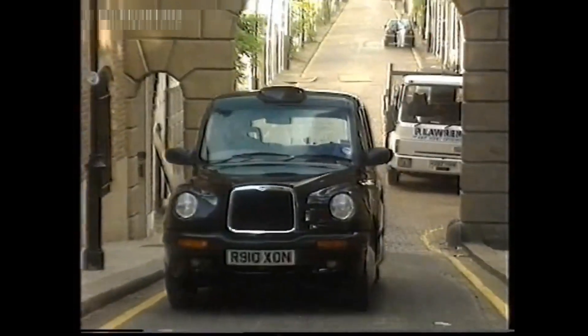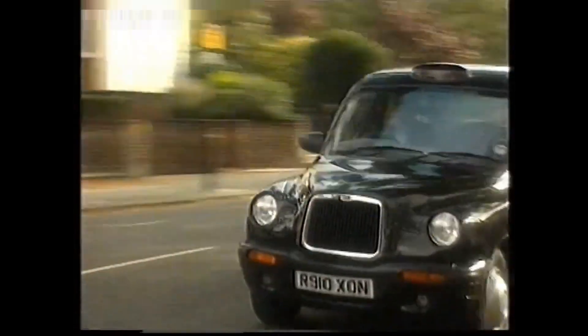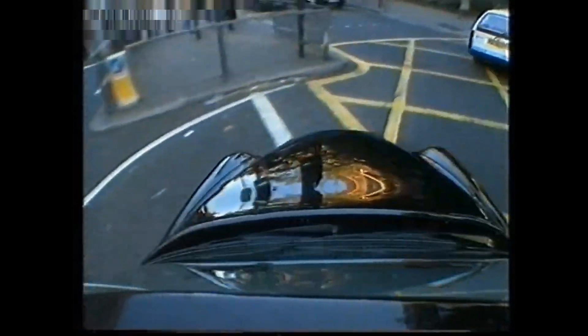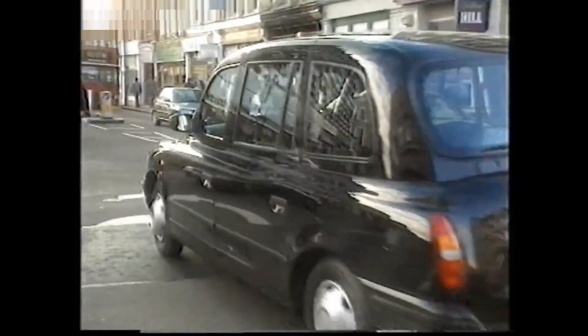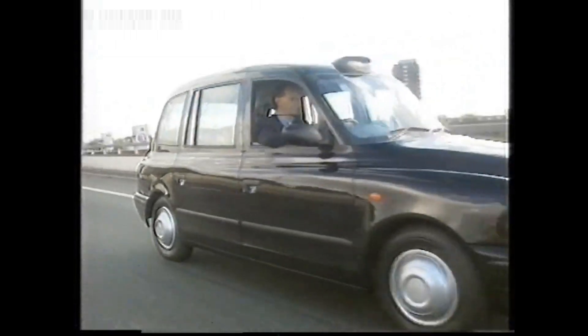They've spent £20 million developing it and made a point of talking to every cabbie between Kensington and Croydon. Because when it comes to opinions, taxi drivers don't hold back. Pleasing London's 20,000-odd cabbies isn't easy. They wanted the TX1 smaller outside but bigger inside. They wanted the refinement of a saloon, but with the unmistakable black cab silhouette. They wanted an awful lot.